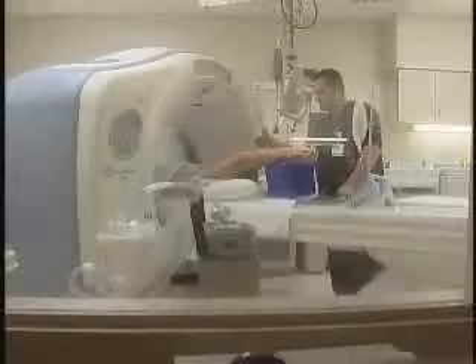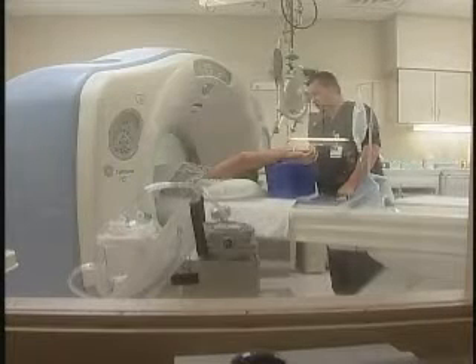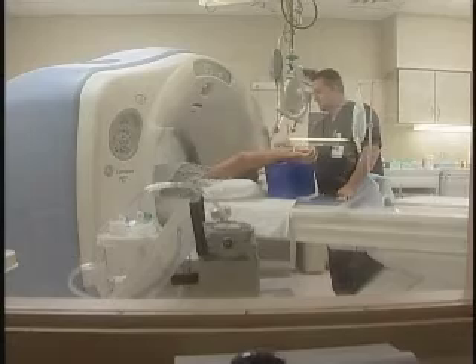Until recently, the recommended option for patients like Anna was a coronary catheterization, an invasive procedure where a small tube is inserted through the groin into the coronary arteries. Scanners like Lightspeed are now offering patients a non-invasive way to test for coronary disease.